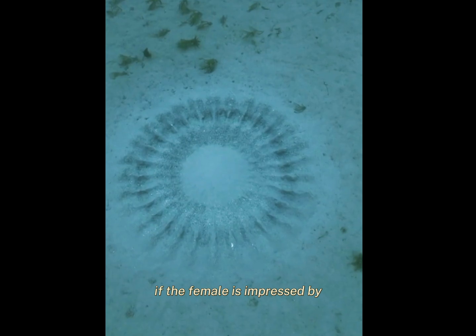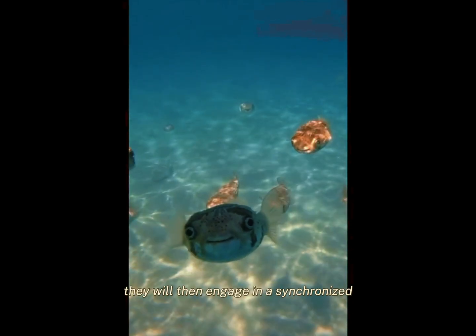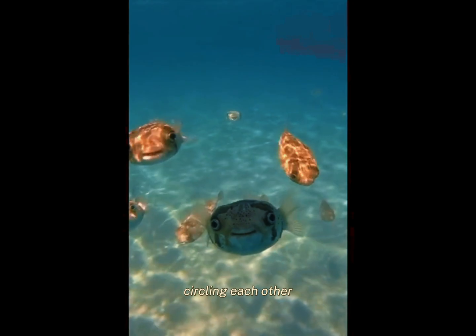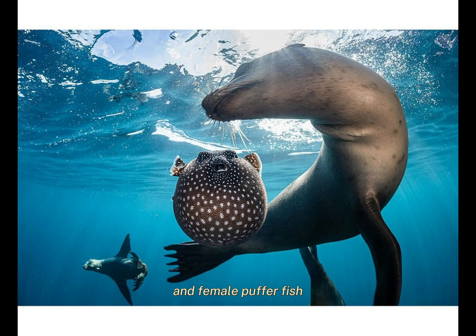If the female is impressed by the male's courtship display, she will approach the design and swim alongside the male. They will then engage in a synchronized swimming routine, circling each other and occasionally making quick darting movements. This dance helps to establish a bond between the male and female pufferfish.